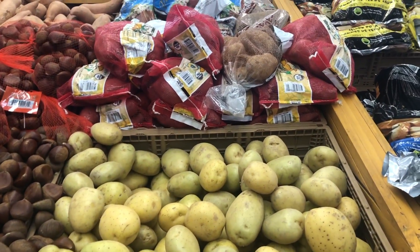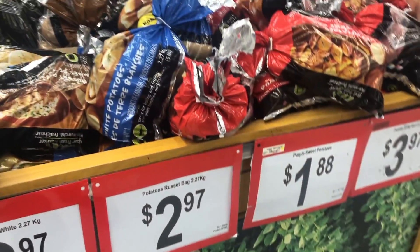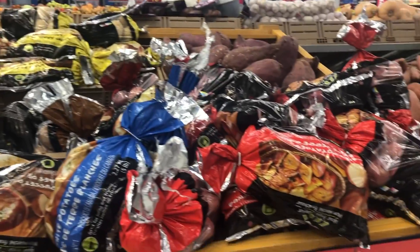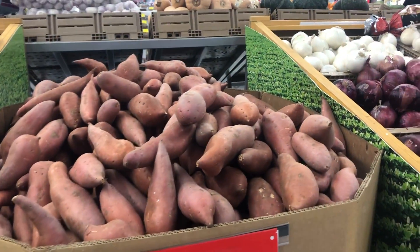Now we come to potatoes. I'm only showing the most important ones which are needed and other ones which we shop for as well. There are a lot of varieties of potatoes, and there is sweet potato as well, which is quite rare back in Bangladesh.